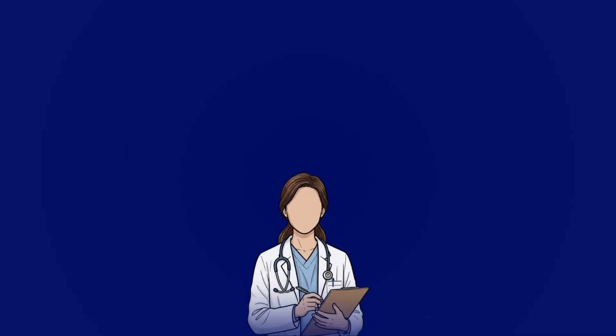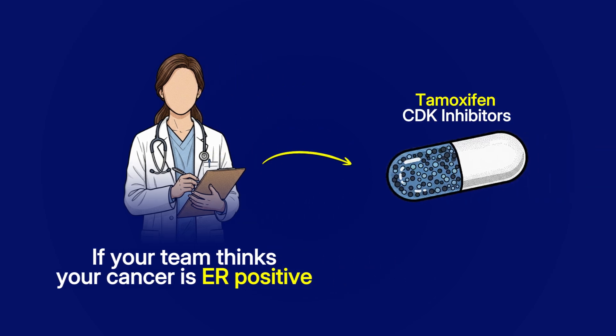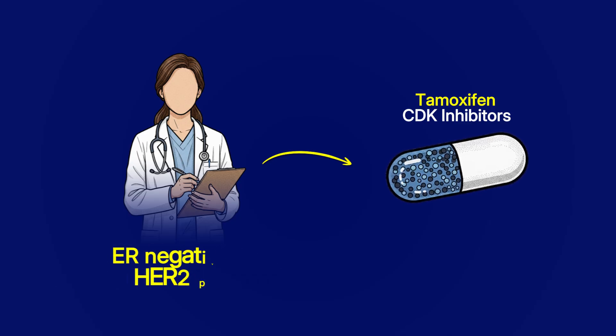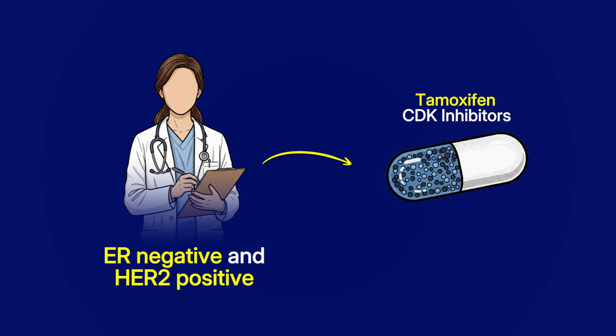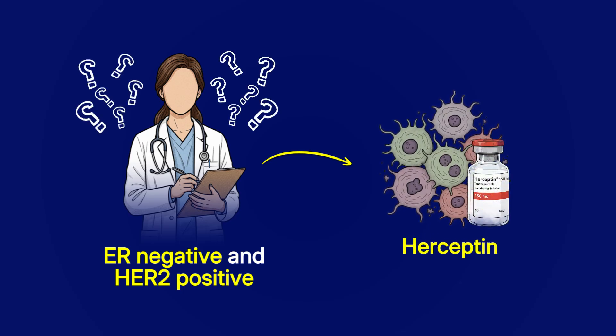In an ideal world we would biopsy every cancerous site to make sure what the receptors are, but it's just not possible in every patient, and that means your team often have to treat you based on the previous knowledge they have. And why is this important? Well, if your team think your cancer is ER positive they will give you treatments for it like tamoxifen and CDK inhibitors. But if the receptors have switched and it's now ER negative and HER2 positive, tamoxifen isn't going to work, your cancer is going to keep growing and your team won't know that they should switch you over to Herceptin.